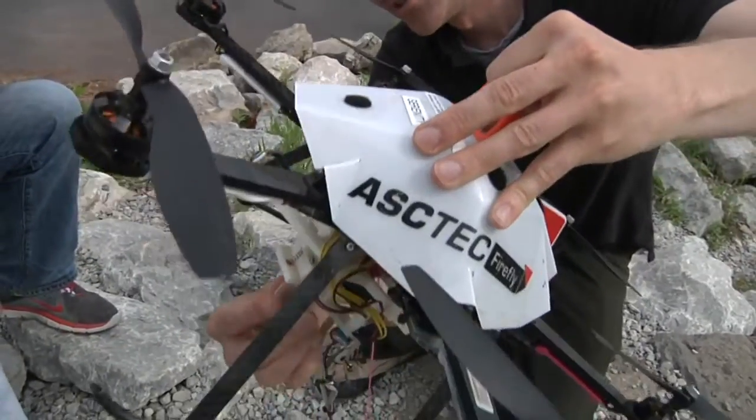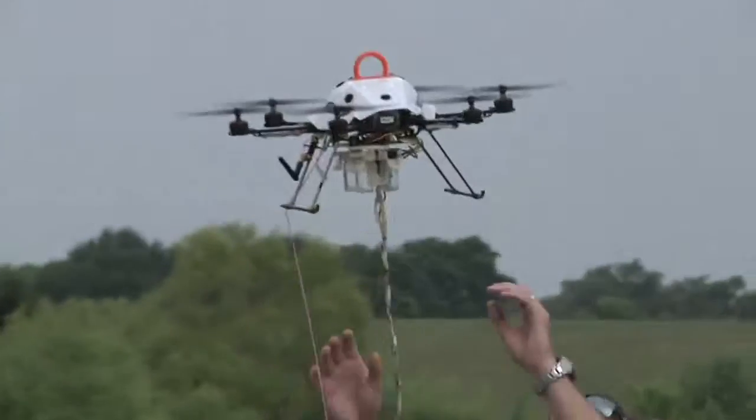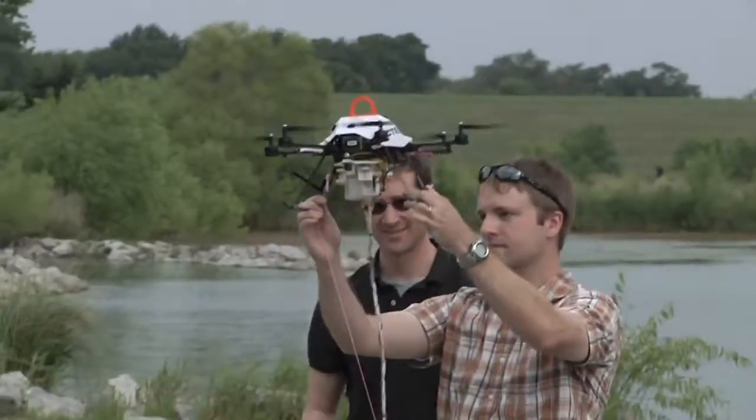To make a reality out of everyone having a drone to help them perform their task or their job or make their life easier — I think the sky's the limit.